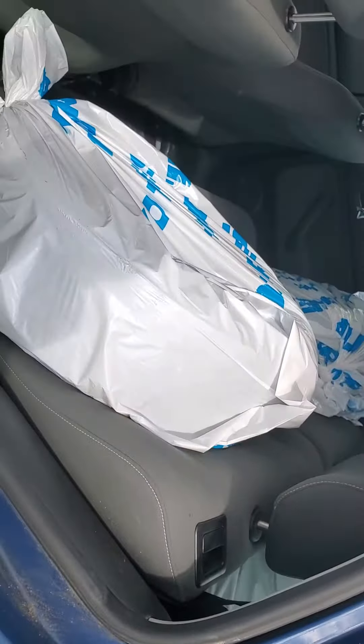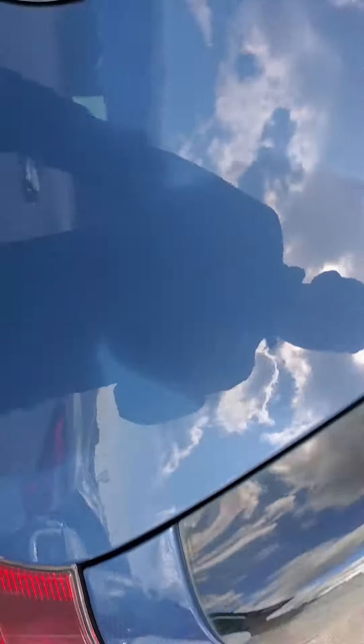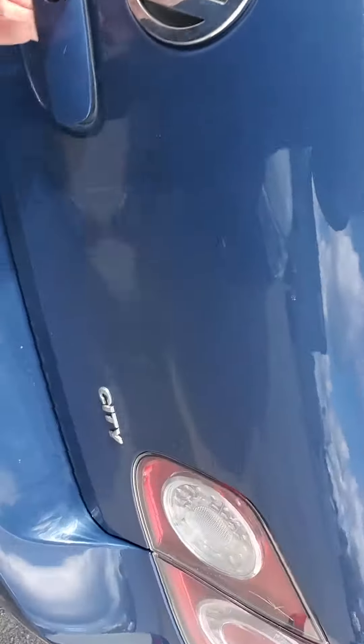The car does also come with a set of winter tires and everything like that. So it's going to be two in the back seat and then you have two in the trunk here, which I actually have locked at the moment. Sorry about that.